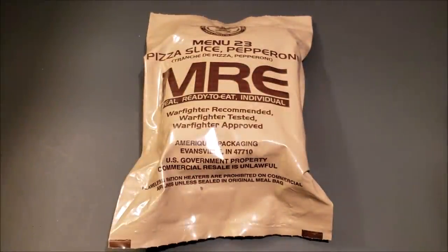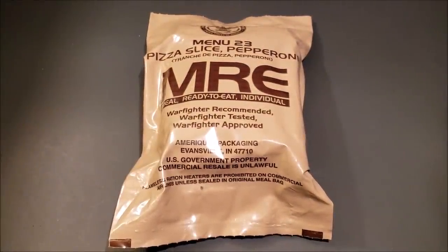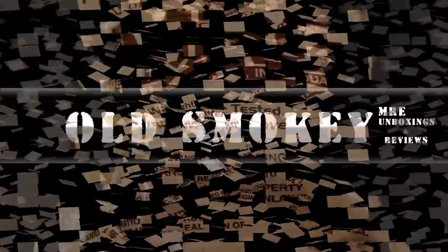Hey, what's up everybody? Alright, so the day's finally here. Today we're gonna be checking out the official United States military meal ready to eat menu number 23, pepperoni pizza.